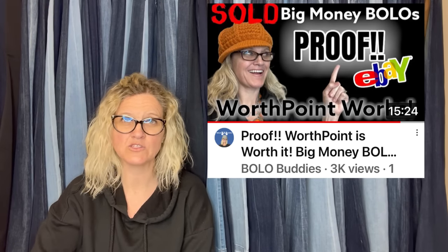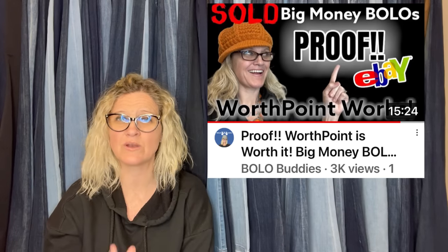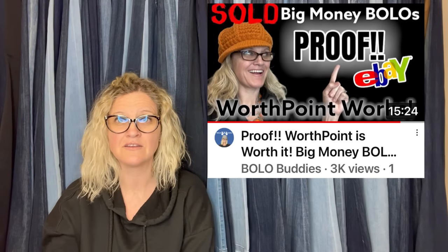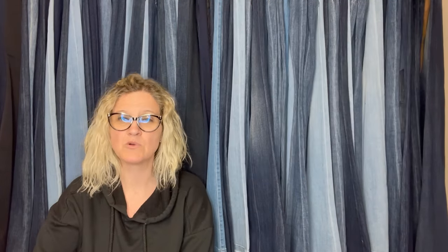If you want to try WorthPoint, I do have a referral link down below — if you guys would use that, I would greatly appreciate it. Whenever you guys use my referral links, it definitely helps me out. Most of them offer you something for using the referral link. Those are all linked in my link tree, which is a clickable link with all of my stuff. If you've used one of my links in the past, thank you — I appreciate you.